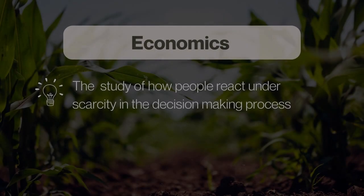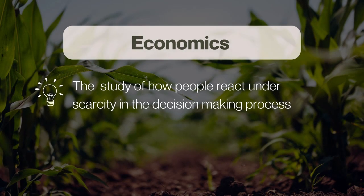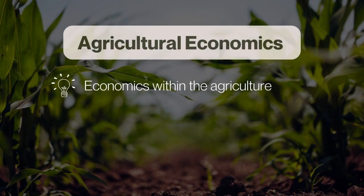We can't start talking about agricultural economics before we talk about what economics is more generally. Economics is the study of how people react under scarcity and how they make decisions based on incentives — it's all about decision making. Agricultural economics is simply economics within the context of agriculture. It's not just a farmer's bottom line or their net income; it's everything that goes into all the decisions they make on their farm.